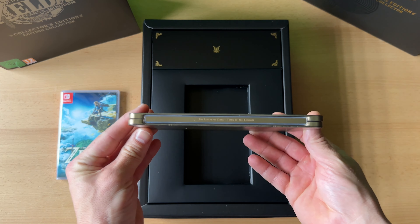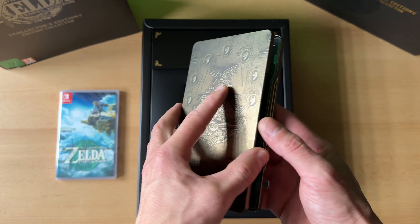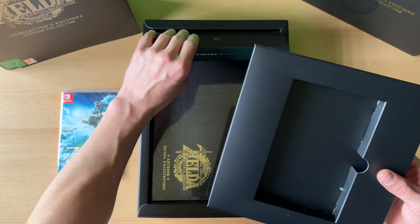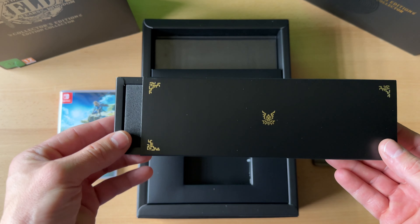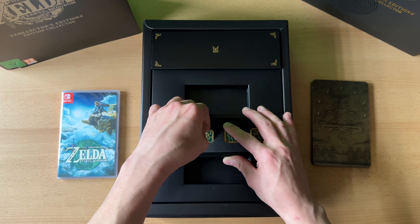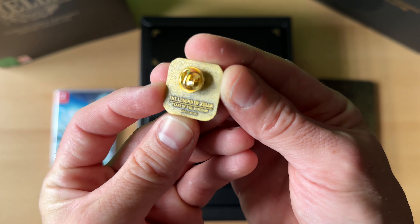Hier haben wir das SteelBook, auch sehr schön gestaltet. Und haben wir hier diesen schönen Innendruck, den wir übrigens auch im Spiel selber haben. Dann haben wir hier die Pins – gucken wir uns natürlich auch sofort an. So schauen sie aus, die Pins. Nehmen wir mal einen heraus – diese Symbole werden wahrscheinlich eine entsprechende Bedeutung haben. Und die sind übrigens sehr schwer und sehr hochwertig. Da steht es nochmal drauf: Legend of Zelda, Tears of the Kingdom, Nintendo Original.